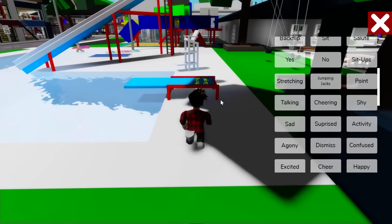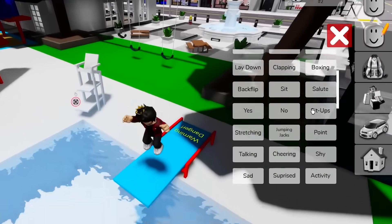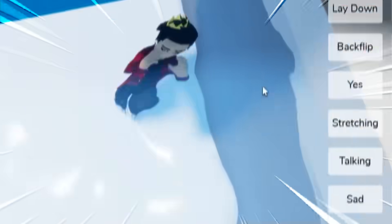Another fun secret is with the pool's diving board. If we jump on it and switch into any laying down animation as we do it, we'll be launched into the air!